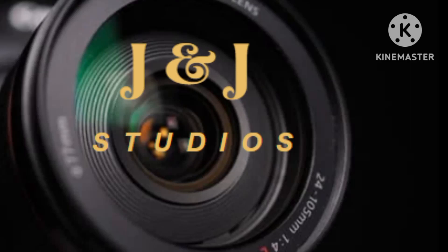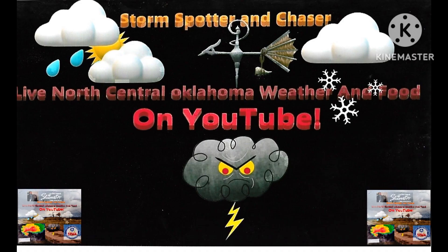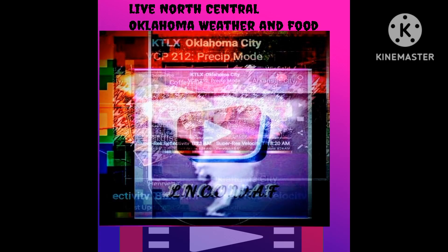Thank you for watching J&J Studios. This is behind the scenes at the studio. We'll be going over some stuff that we do in here and what I use to do it. Sit back, relax, and enjoy the wonderful studio.